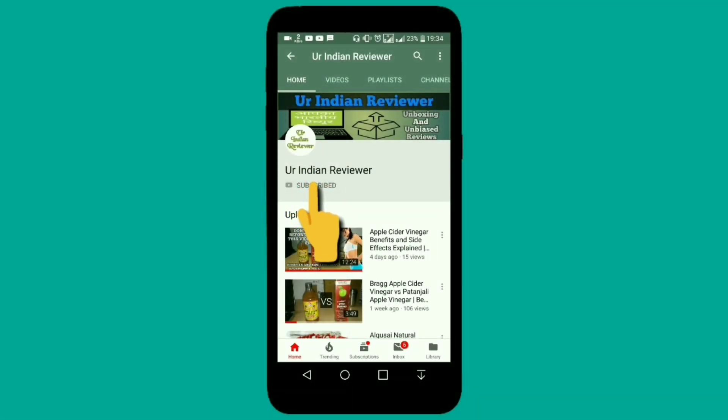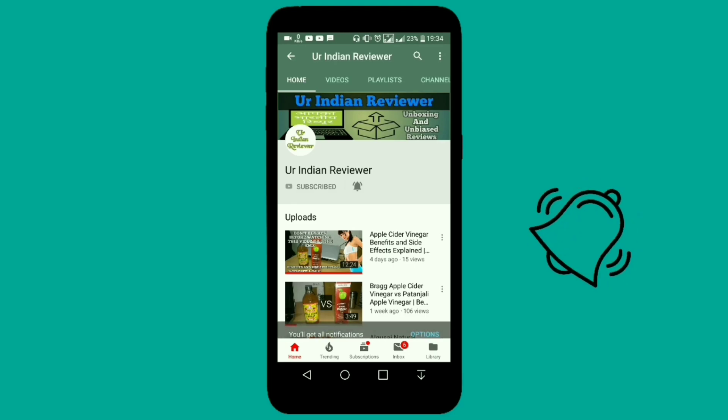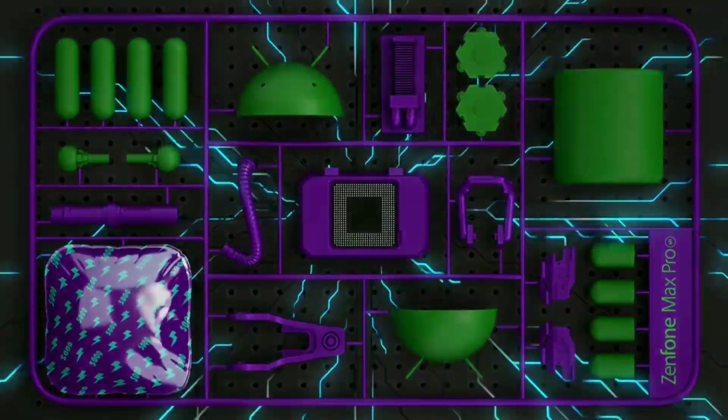Hit the subscribe button and press the bell icon to get the latest updates of my channel, Your Indian Reviewer. Hey guys, welcome to my channel Your Indian Reviewer. Today we will talk about one such phone whose camera is very underrated at ₹15,000.